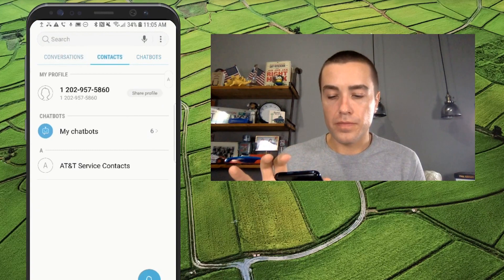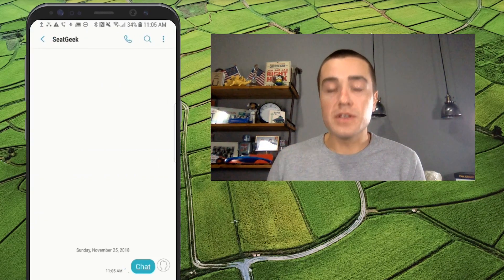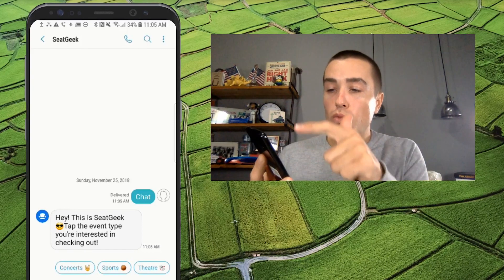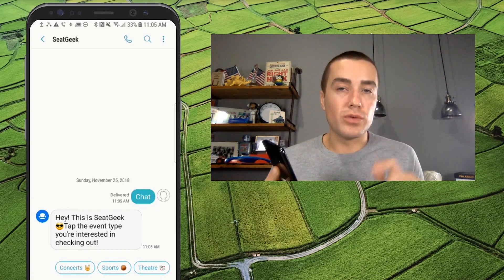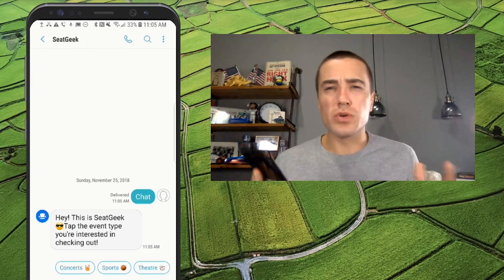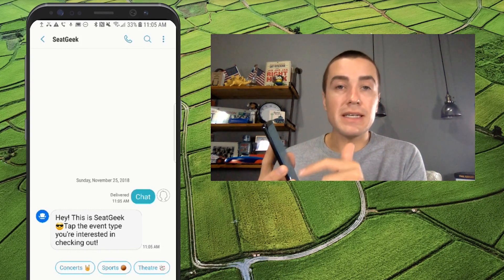I'll show you real quick — you can see SeatGeek is there. I'm going to click from my favorites to go there really quickly, then I'll click Chat. This is going to start off the chatbot experience and essentially triggers the chatbot to start chatting with me. Right off the bat, on the top left-hand corner, instead of a short code — which is a five to six-digit phone number — you have actually the brand name being displayed, which is a much better experience for the consumer.